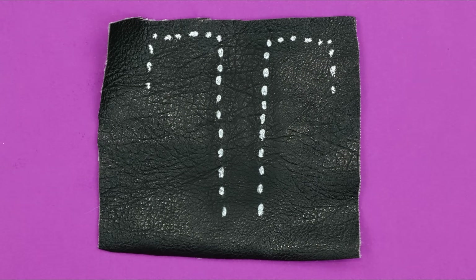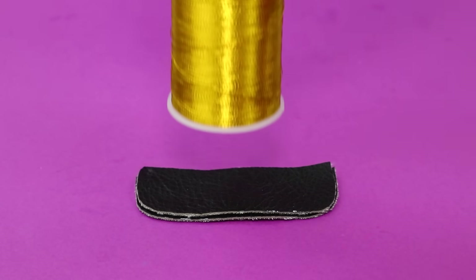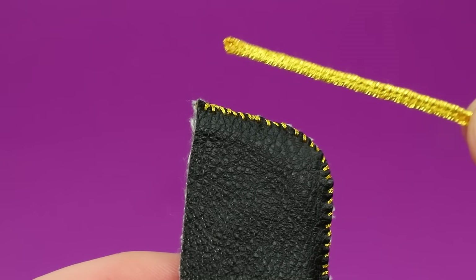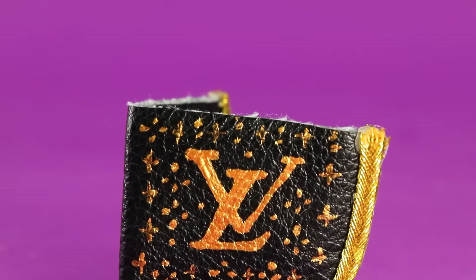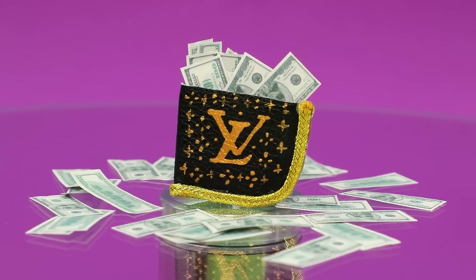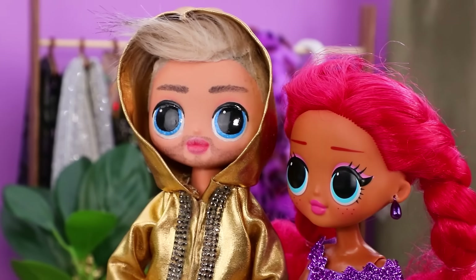Cut a couple pieces out of artificial leather. Let's join them. Gold thread is running across it. A gold ribbon decorates the sides. There is a gold LaLiLu logo on the cover. Robert, is that yours? Hi! Hey Antonio, we're here!